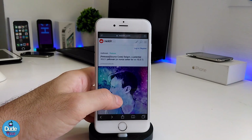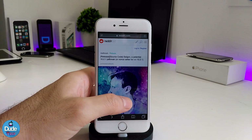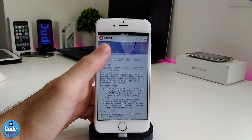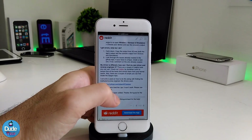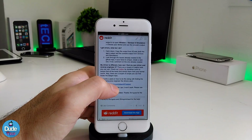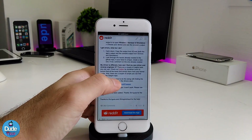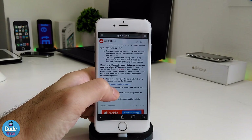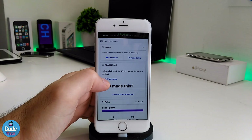This is the Reddit website for that developer, and if you scroll down here you will find the link, which is the same link that I'm going to leave for you guys in the description down below. If you click on the website here, that's going to take you right away to this page here.